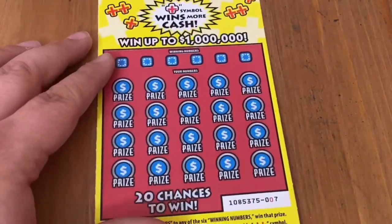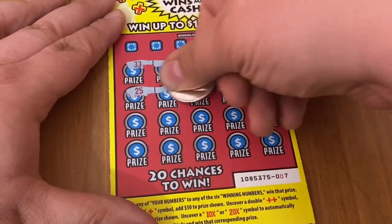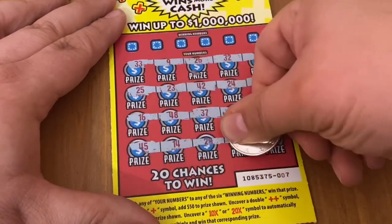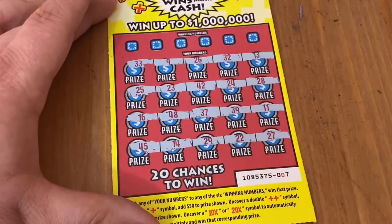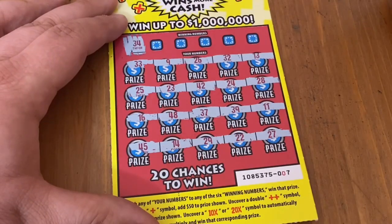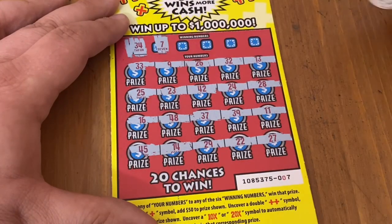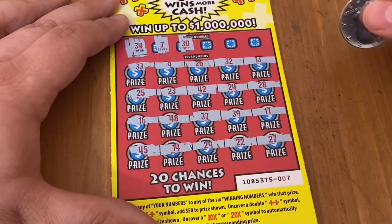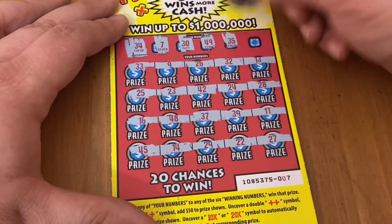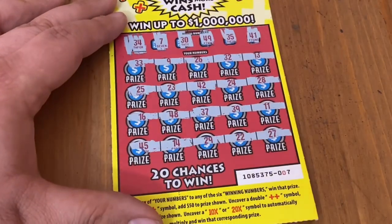Let's see if we can go back to back. Ticket 7, let's see a winner. We'd love to find a symbol today — maybe it'll pop up. All numbers. Numbers 34, 7 on ticket 7 but no match, 30, 49, 35, and 41. No win there.